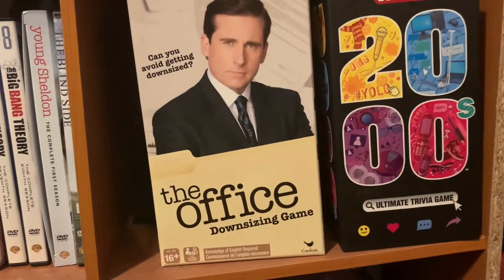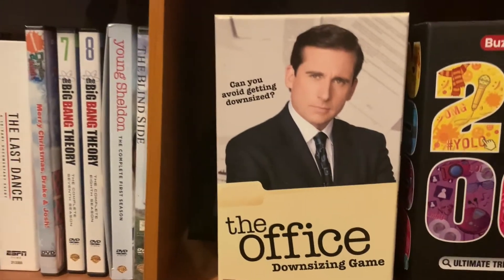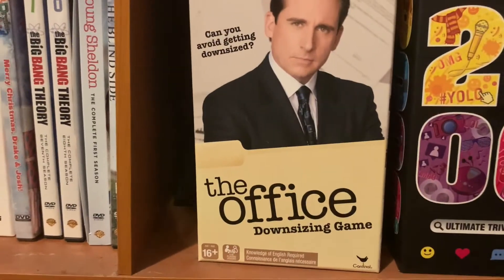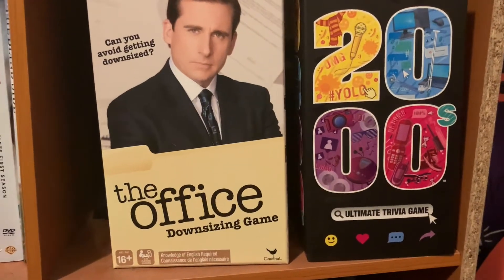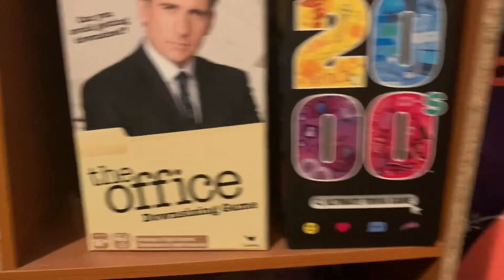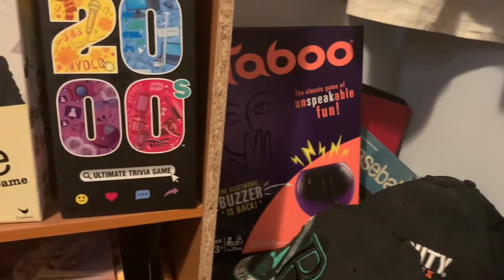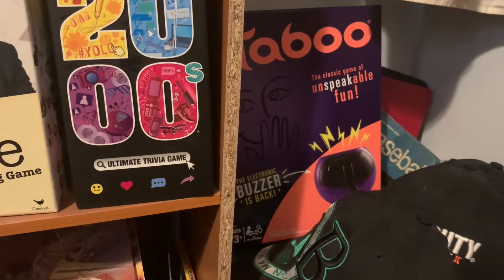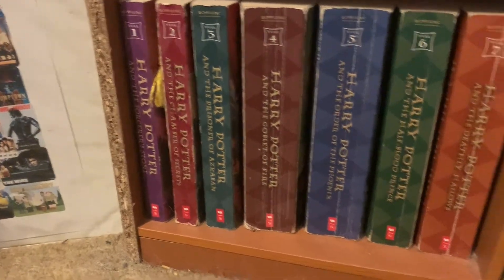Next we have some board games — The Office Downsizing Game given to me by MVG Nick, a great gift. He also gave me this 2000s trivia game, both great to play with friends. Over here we just have some miscellaneous stuff — extra hats, Taboo, another one of my favorite games, and some extra books.